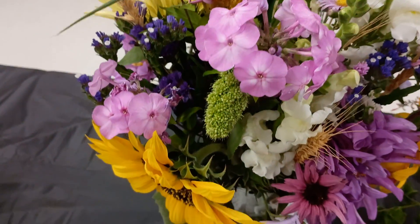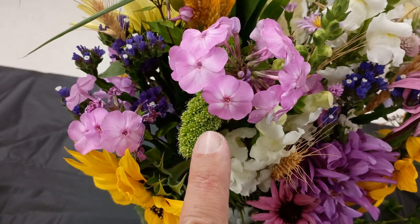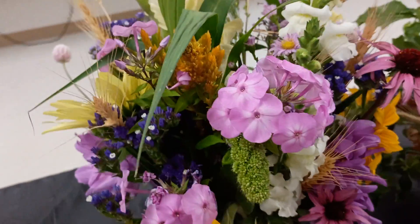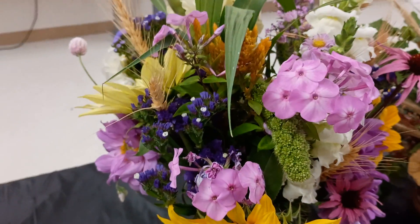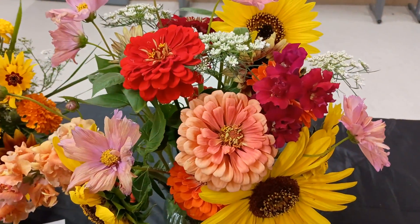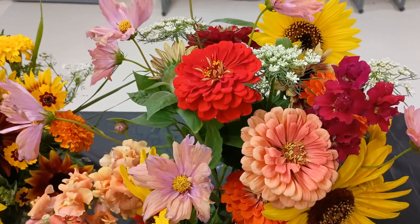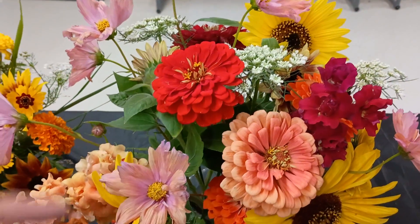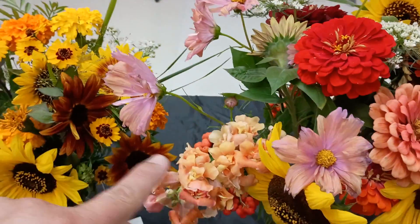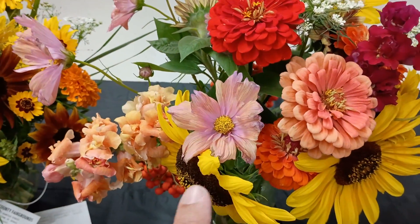A little bit of celosia back there. This is a garden phlox — so this is an upright version of a phlox rather than a creeping phlox. There's more statice in there. Some sunflowers and zinnias. Queen Anne's lace right there.